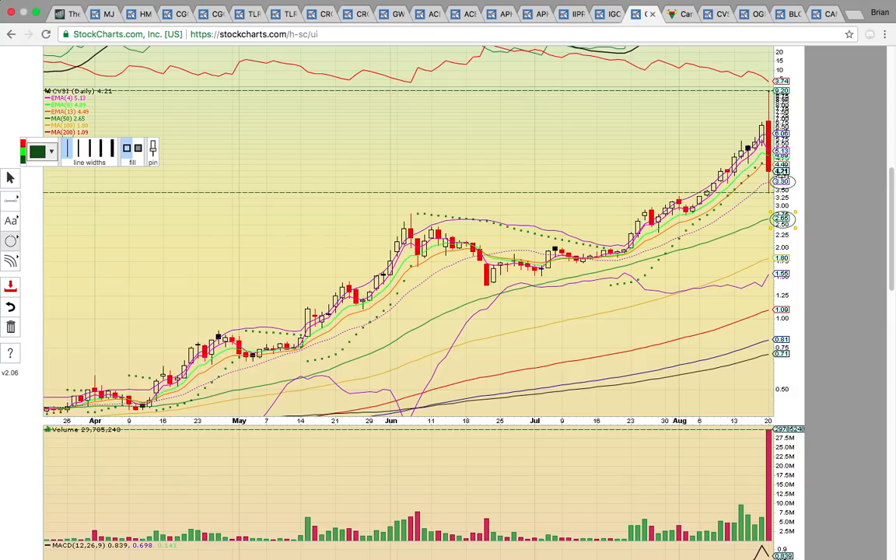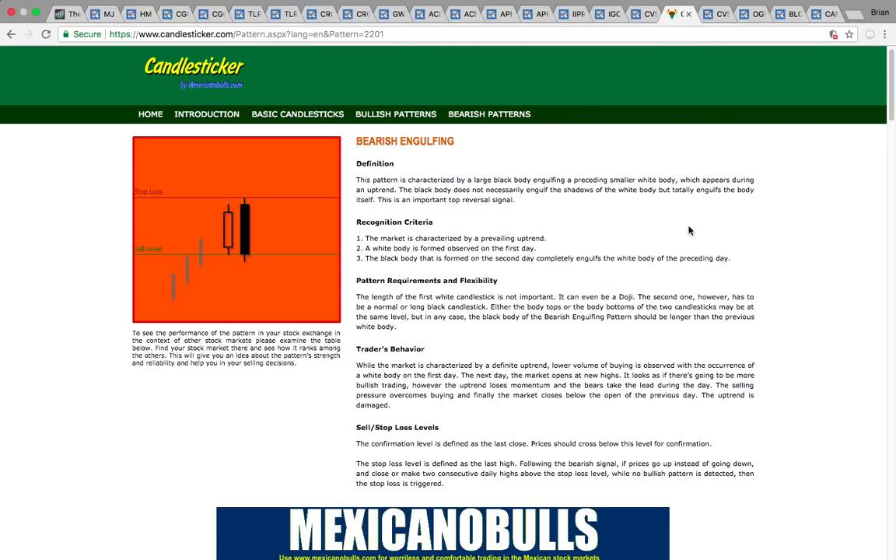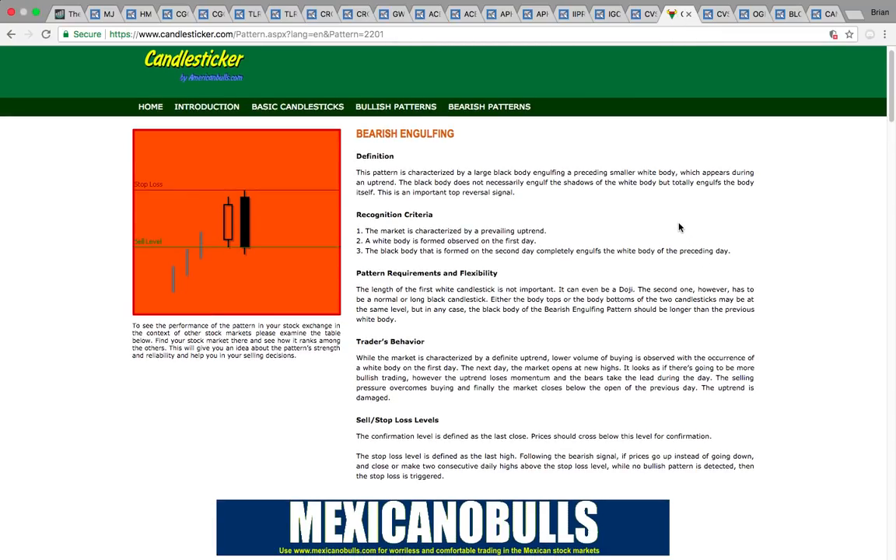If it holds that $3.80 level, the level of the break is going to be EMA13 at $4.49 — that's the first EMA to get back above. It has to get back above EMA4 at $5.13 to get that really strong bullish uptrend going. That was the pattern back here — the whole strong push was above the pink line, but now the candles are below it, which signals downside risk. Today a bearish engulfing reversal pattern formed — a really strong reversal pattern — so keep an eye out for bearish reversal confirmation.